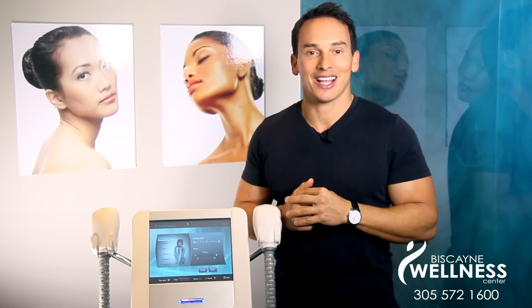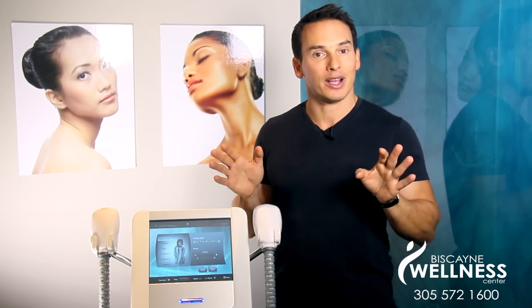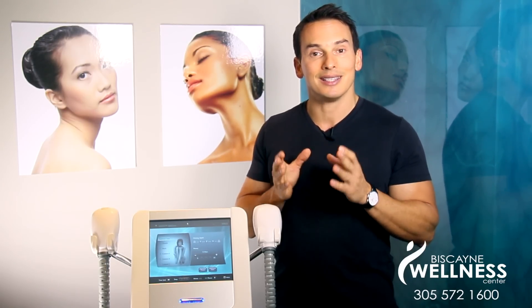There are only two ways to get rid of it. One: surgery. Surgery is very effective, but not everyone is a candidate for surgery. The only other option is skin tightening.